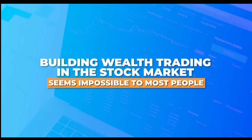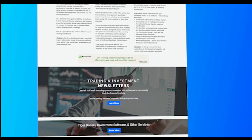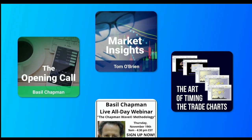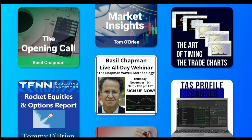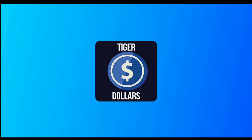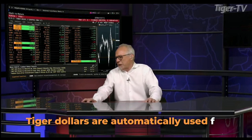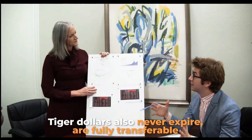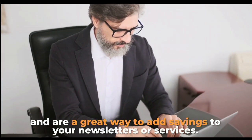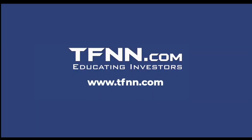Building wealth trading in the stock market seems impossible to most people — they think it's too volatile and risky. Most people aren't going to take the time to educate themselves on how to do it right. At TFNN, you'll get the guidance you need to refine your strategies and techniques to invest like a pro. All TFNN subscriptions, books, software, and courses are available at TFNN.com. Use TFNN's Tiger Dollars and you'll get up to a 20% bonus on your purchase. Tiger Dollars automatically apply to all future or recurring charges, never expire, are fully transferable. Become the investor you were born to be at TFNN.com — educating investors.